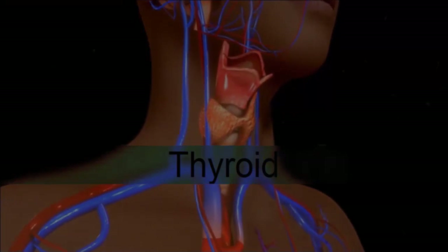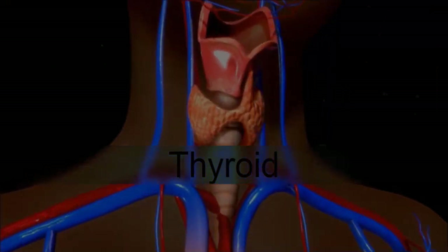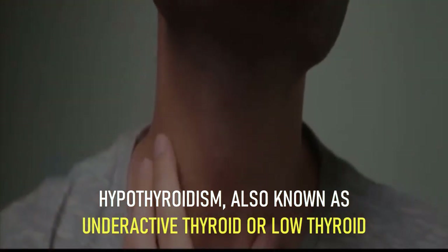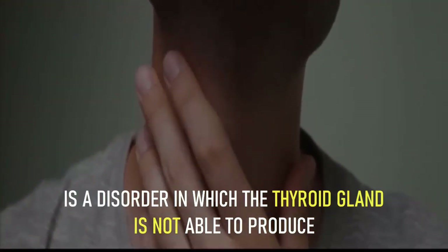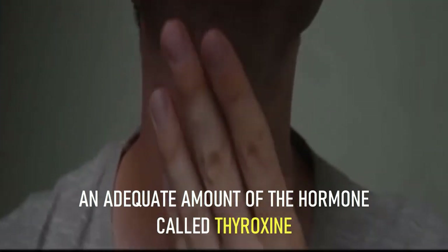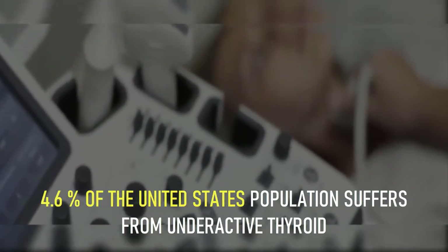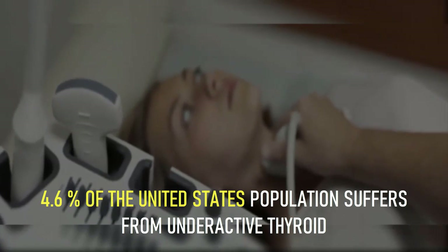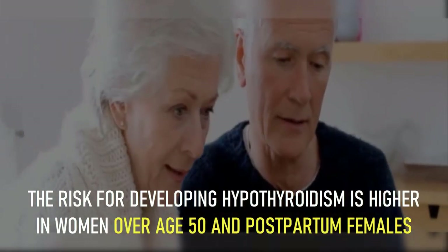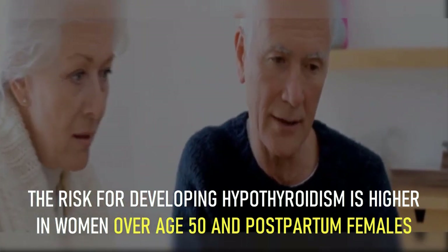10 signs and symptoms that you have an underactive thyroid. Hypothyroidism, also known as underactive thyroid or low thyroid, is a disorder in which the thyroid gland is not able to produce an adequate amount of the hormone called thyroxine. About 4.6 percent of the United States population suffers from underactive thyroid.